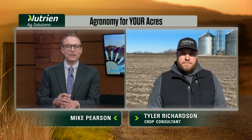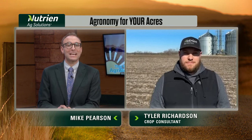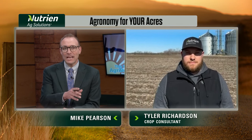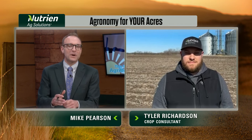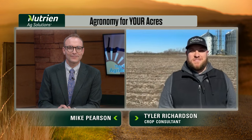It certainly can — all of those ingredients need to come together for a successful planting season. Be sure to keep track of what's happening with agronomy on your acres. Tyler Richardson, Nutrient Ag Solutions, thank you so much for joining us this week. And folks, you can keep up to speed and learn more at NutrientAgSolutions.com.